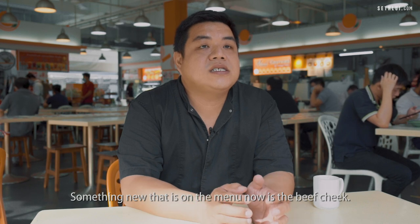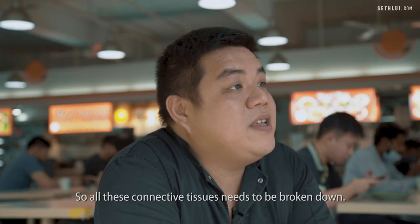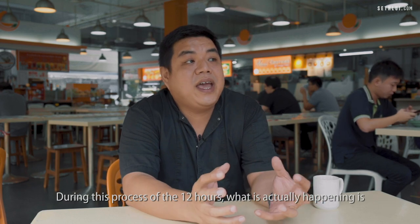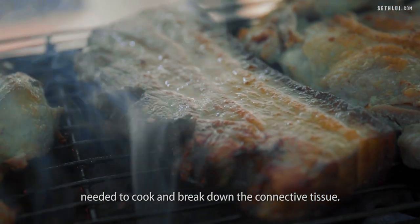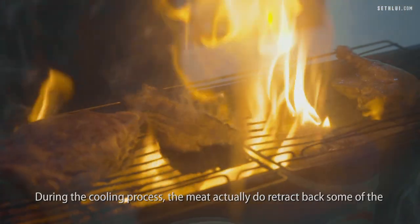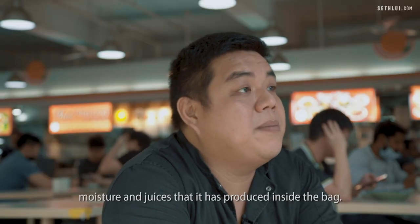Something new on the menu now is actually the beef cheek. A beef cheek is very rubbery when uncooked, so all the connective tissue needs to be broken down. Our beef cheek is actually sous vide for about 12 hours. During this process, we are cooking the beef cheek at a base temperature to break down the connective tissue. What's good about this sous vide cooking is that after everything is cooked, during the cooling process, the meat actually retracts back some of the moisture and juices produced inside the bag.